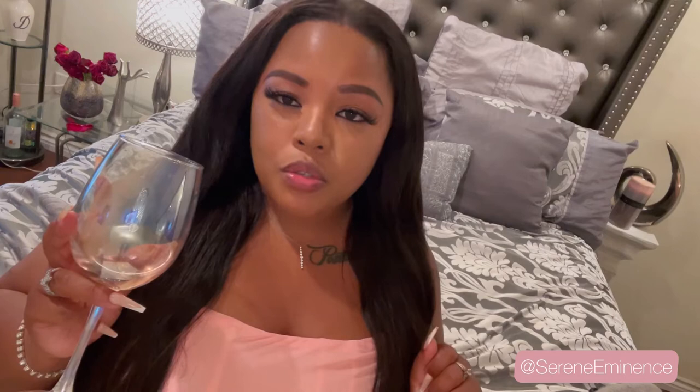As far as customization, you are able to choose your particular ring band color, your particular diamond cut style, as well as your stone setting — how the stone sits upon the actual band. The ring tones you may choose from via Frank Darling are yellow gold, white gold, platinum, and rose gold. I did select white gold for all six bands for this particular try-on.